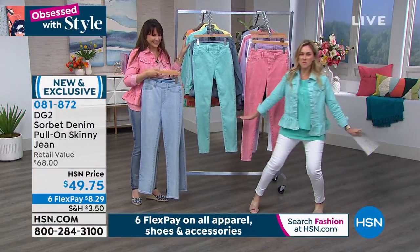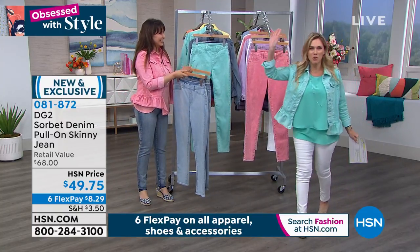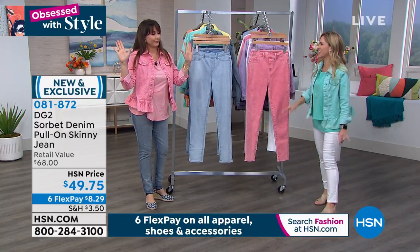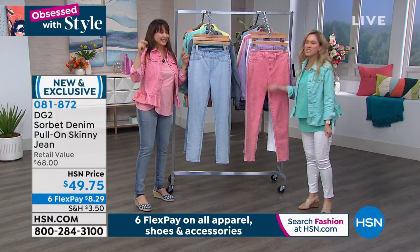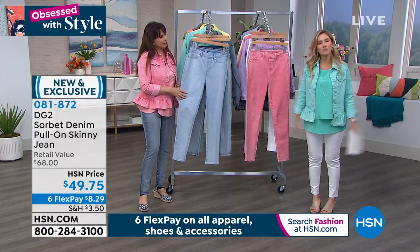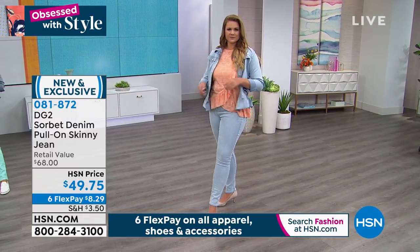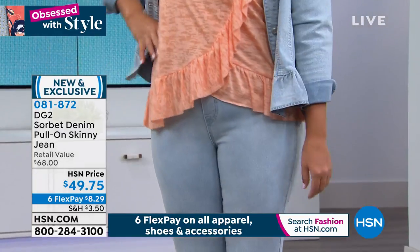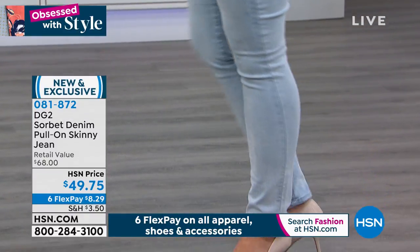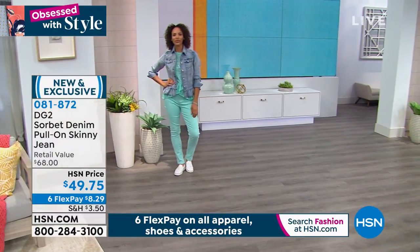When you get it home you gotta shimmy and shake — that's how you go through life. Who's having dance parties in their house right now? You gotta have some fun, make the most of the moment, cherish the moments — whether that's reading a book, listening to music, cooking, or sitting outside. Get an order in — eight dollars and 29 cents. We were supposed to air the lemon yellow but it sold out — somebody absconded with it.